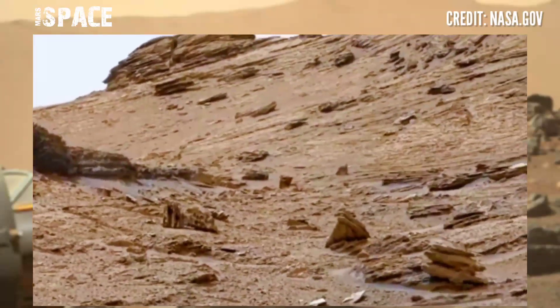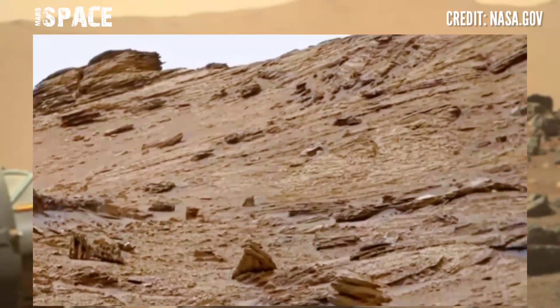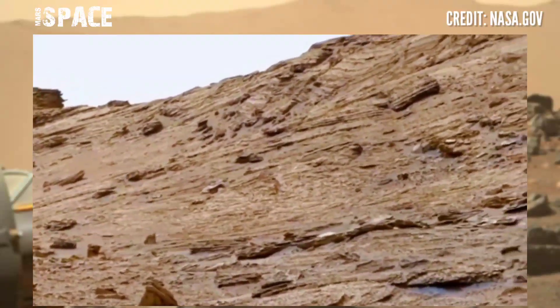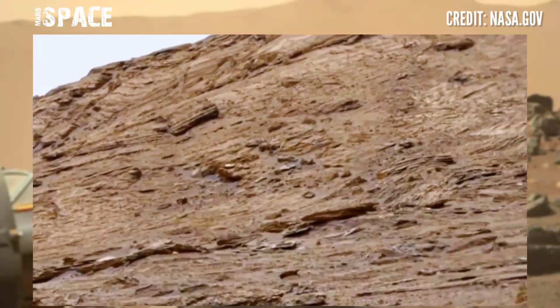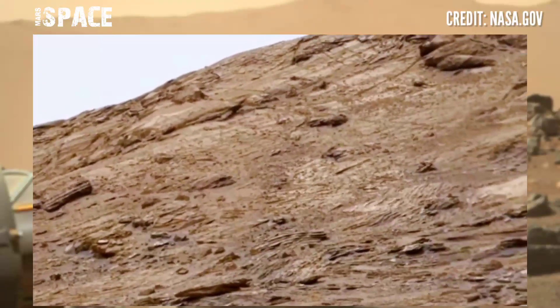Curiosity rover captured stunning video footage of the Mars surface. Here is a new panorama, and Curiosity has spotted many mysterious rocky shapes. The main mission of the Curiosity rover is to search for signs of life and discover clues of life on Mars.